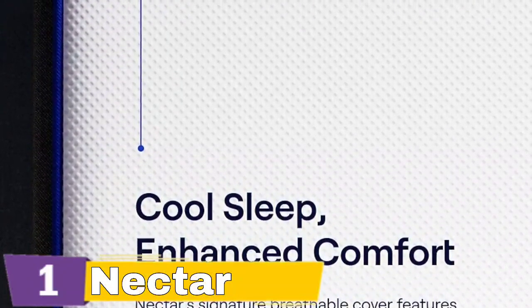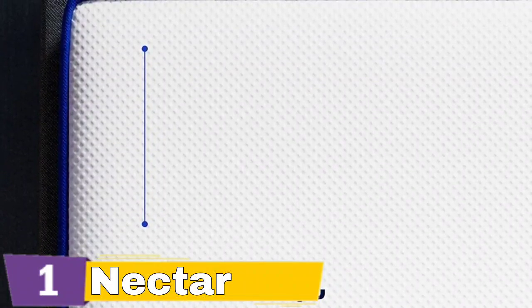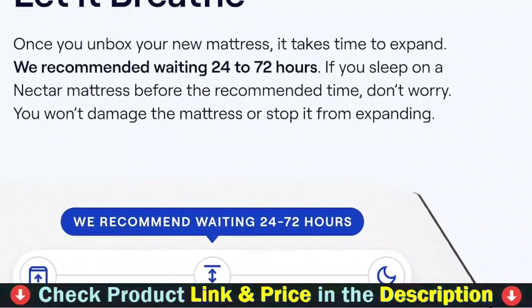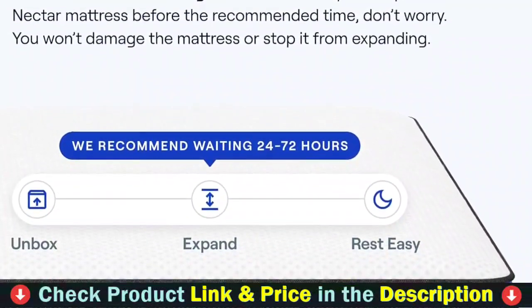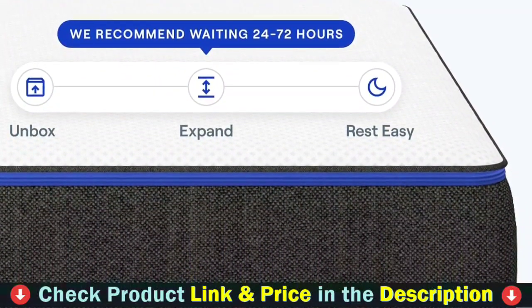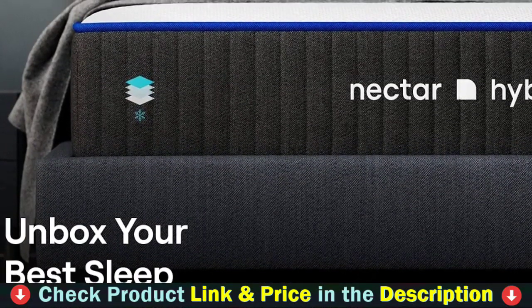Have a refreshing rest on a heat-wicking cover with cooling technology. Gel memory foam cradles your body and relieves pressure, while the dynamic transition layer provides tailored support and proper spinal alignment. Individually wrapped coils ensure edge-to-edge support, plus a conventional foam base gives stability to layers on top. The shift-resistant lower cover with handles makes it easy to move. Nectar is a 6.5 firmness on a 1 to 10 scale, where 1 is a feather pillow and 10 is a cement floor.